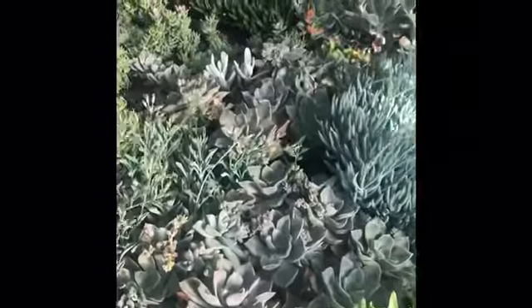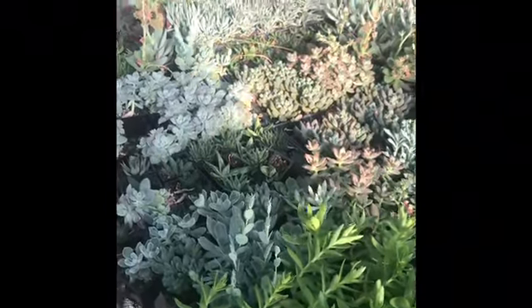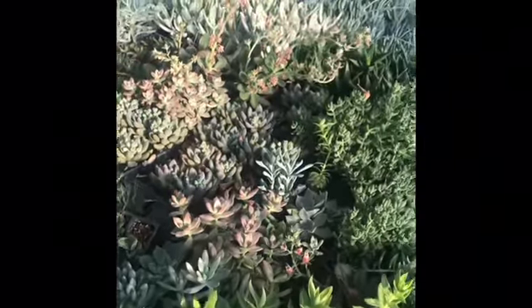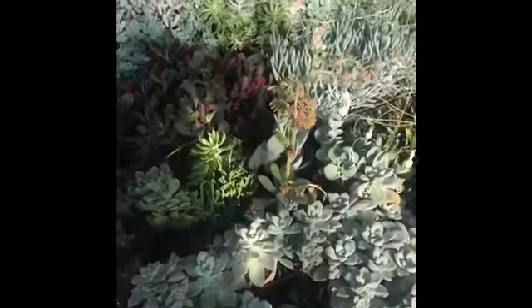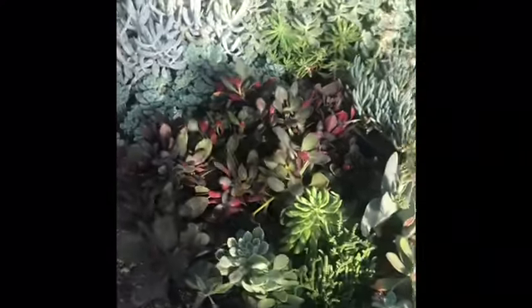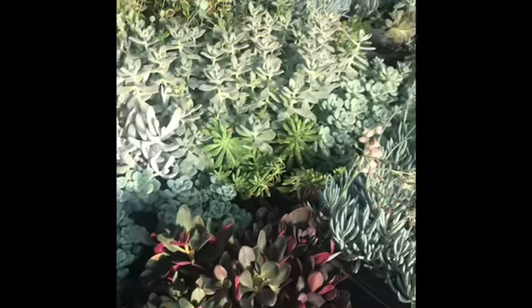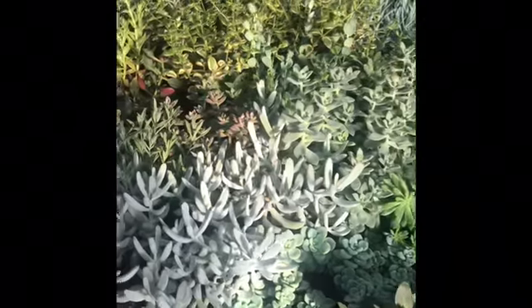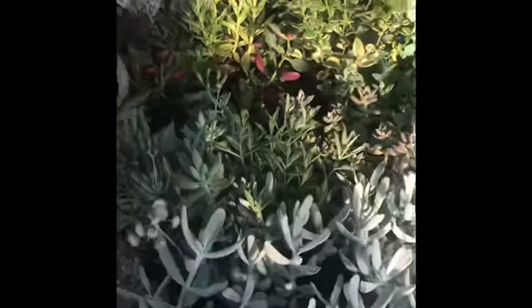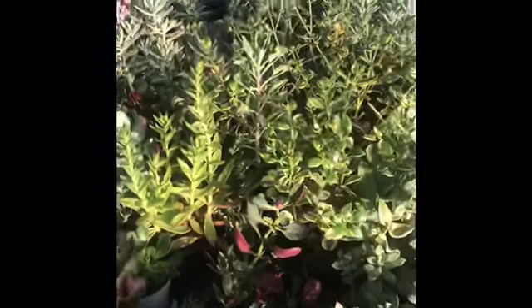Look at all those great foliage colors. Go back through our Facebook stuff and look for succulent pictures — you'll see some awesome planters that Adelia has done. She gave me some for Father's Day; I've got three gorgeous planters on my patio at home. It's one of the best ways to do containers — I water those things once every 10 to 14 days, and that's it.